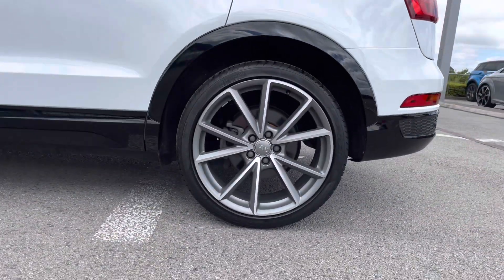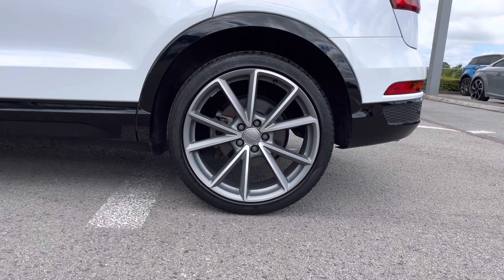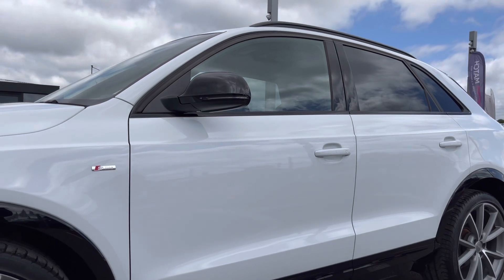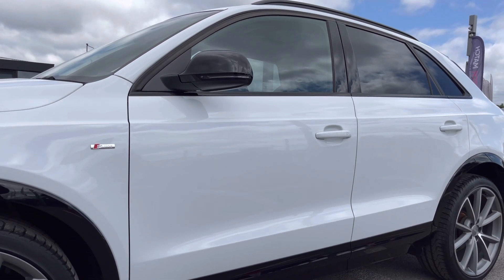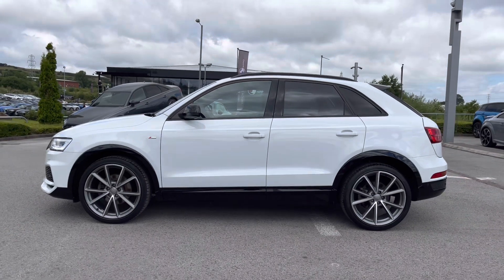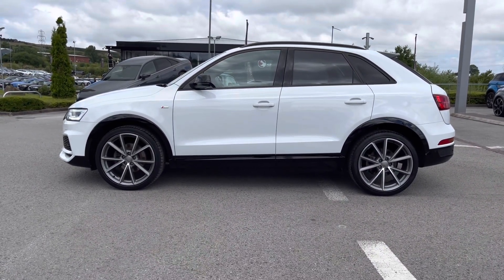Around the side of the vehicle we've got the beautifully designed 20-inch 5V design alloy wheels, which are matte titanium finish and look incredible. With the S line badge on both wings, and the black exterior door mirrors — part of the black styling package on this Q3 — as well as being electrically adjustable and heated. This is perfect for the driver's convenience, getting the mirrors in the perfect position at all times without any hassle.